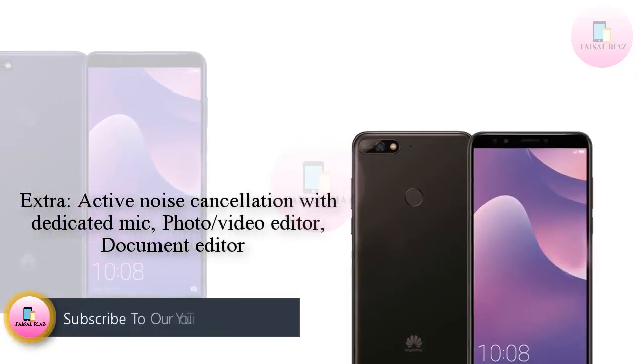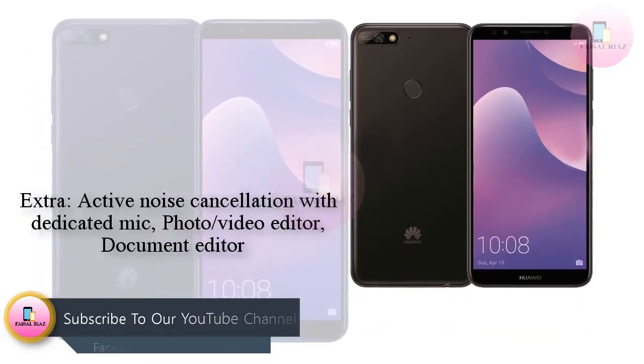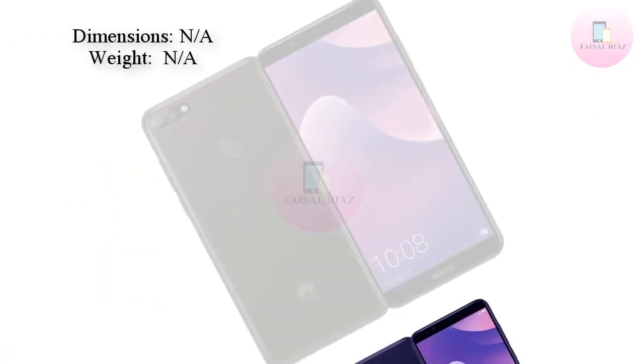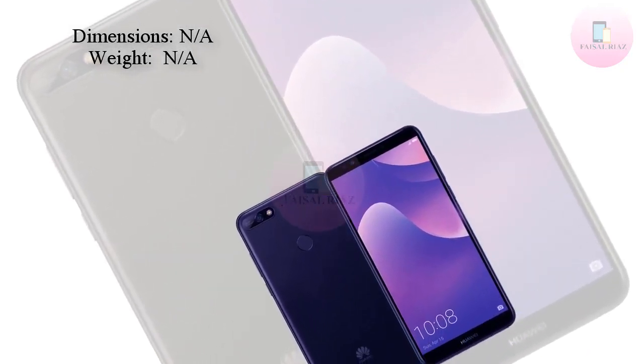considering the Y9 has just recently been introduced, an official announcement for the HUA YY7 should not be too far away. Based on the render screen date, Sunday, April 15, 2018, is likely to be a date worth noting.